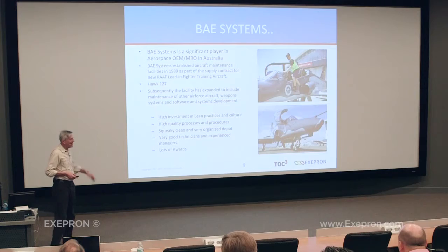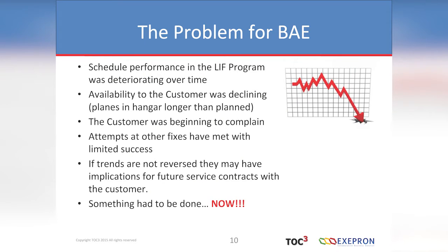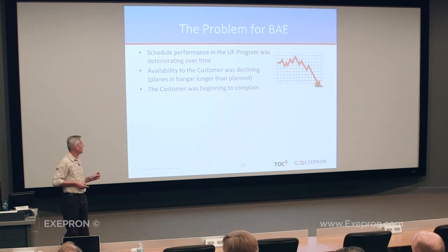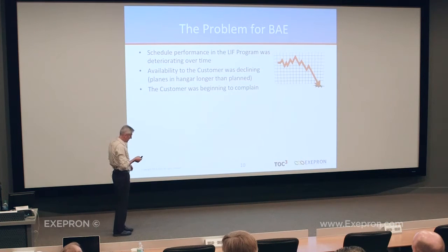They've won lots of awards. So why did they put up their hand for help? They have a problem. Scheduled performance in the lead and fighter program was deteriorating over time, despite all those things going for them. The availability to the customer was declining. The contract requires availability — we don't want planes in a hangar, we want them in service, available for pilots to be trained. The customer was beginning to complain. Their tolerance time was being eroded quite significantly. Attempts at other fixes had met with limited success.